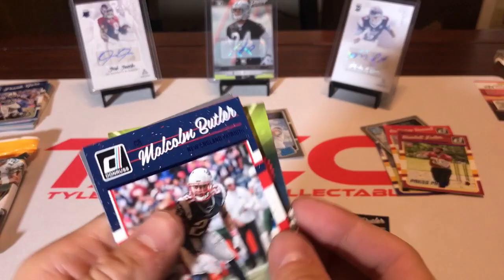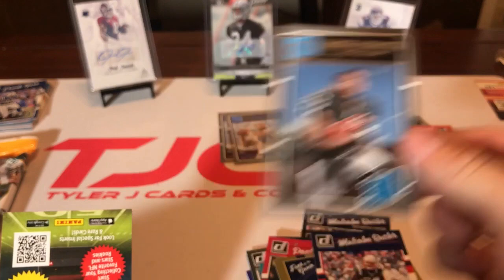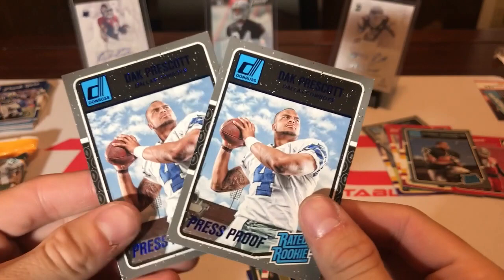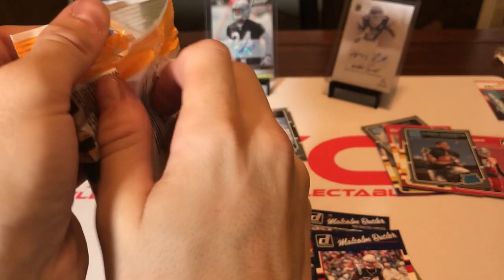Kendall Fuller press proof rookie card, Malcolm Butler press proof — not a rookie — Noah Spence rookie card, and a DeAndre Washington rookie card, then the Super Bowl insert. Wow, so far we have two Dak Prescott rated rookie press proofs. Can we get a third in our last pack of 2016 Donruss?